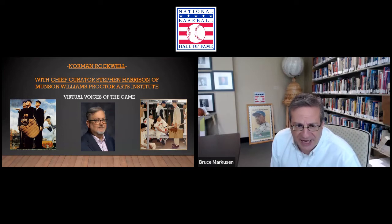Greetings from Cooperstown, New York, site of the National Baseball Hall of Fame and Museum. We thank you for joining us in mid-summer for another virtual program from the Baseball Hall of Fame. Today, virtual voices of the game dealing with the subjects of baseball and art.